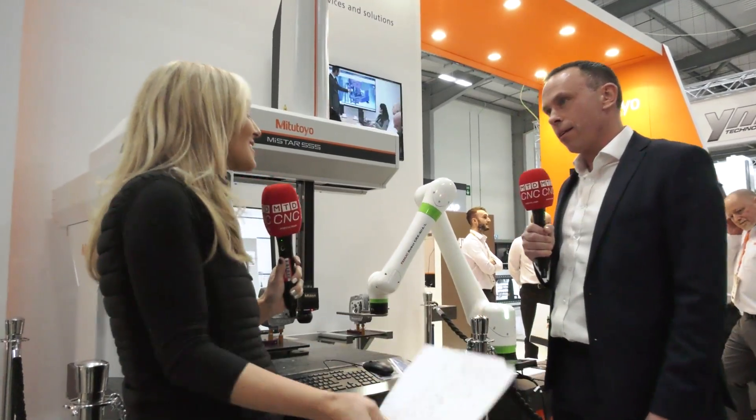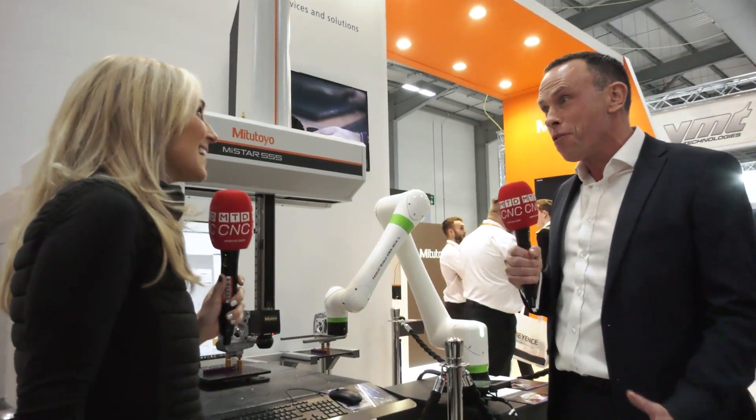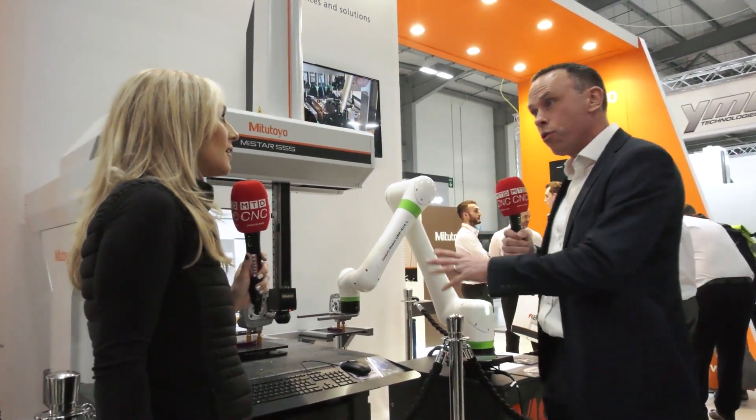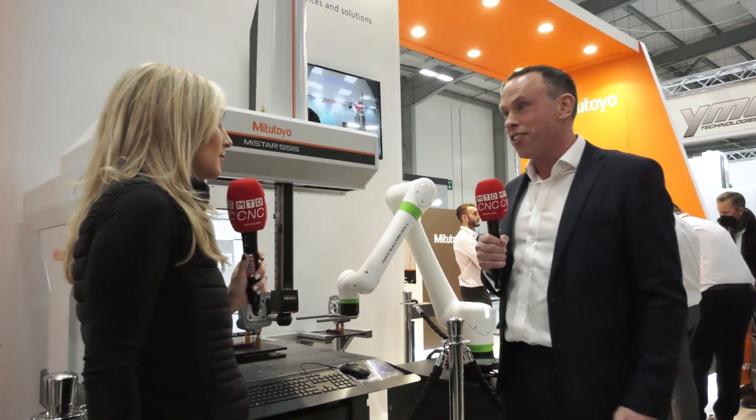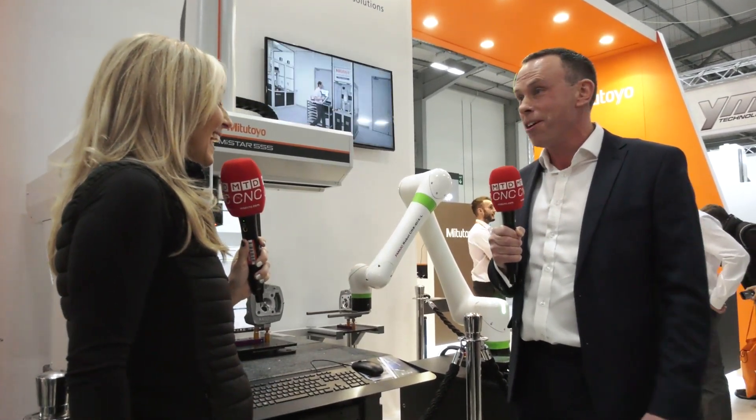Going forward, what's the message — what are we going to see from Mitutoyo? Coming up is Mack, we're looking forward to Mack, but in between we've got all our showrooms kitted out with this equipment. We just want to encourage customers to come along and see us and give us their inquiries for their measurement applications.